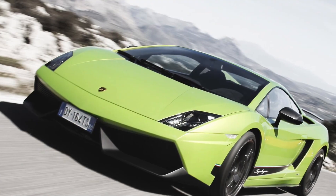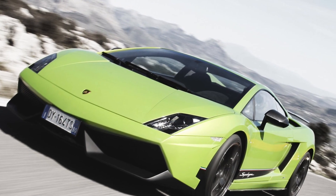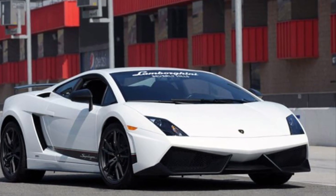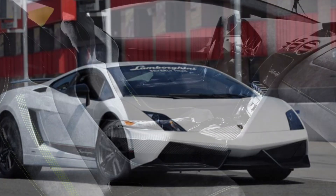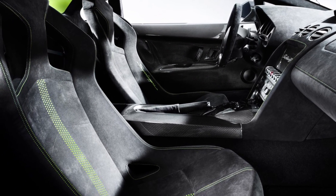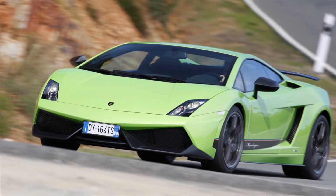Under the hood, the Lamborghini Gallardo Superleggera boasts a heart-pounding 5.2-liter V10 engine, delivering an electrifying harmony of power and pure driving thrill. This exotic powerhouse isn't just about speed — it's a symphony of automotive engineering and driving finesse that's bound to take your breath away.